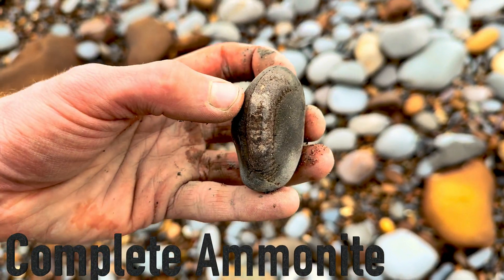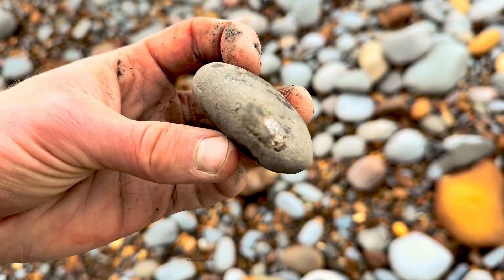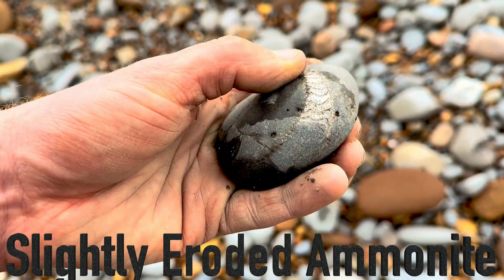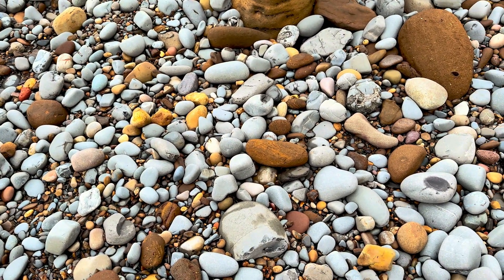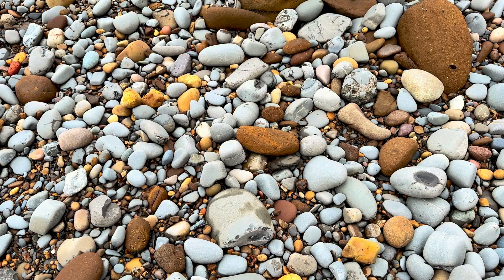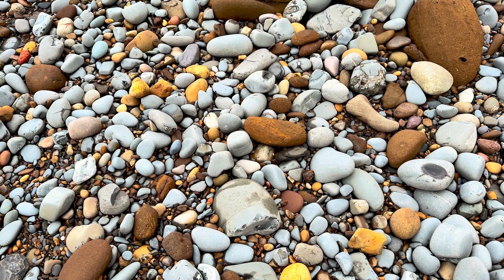Not too bad, but again I'll leave this for someone else to find. This might be a small complete one - that one will almost certainly open up really nicely. You can see the specimen is complete within this limestone rock. There's another nice big ammonite fossil, another complete one. The fossil I've just spotted looks like it's going to contain at least one ammonite, potentially two or three - it's in a longer nodule and should contain multiple fossils.